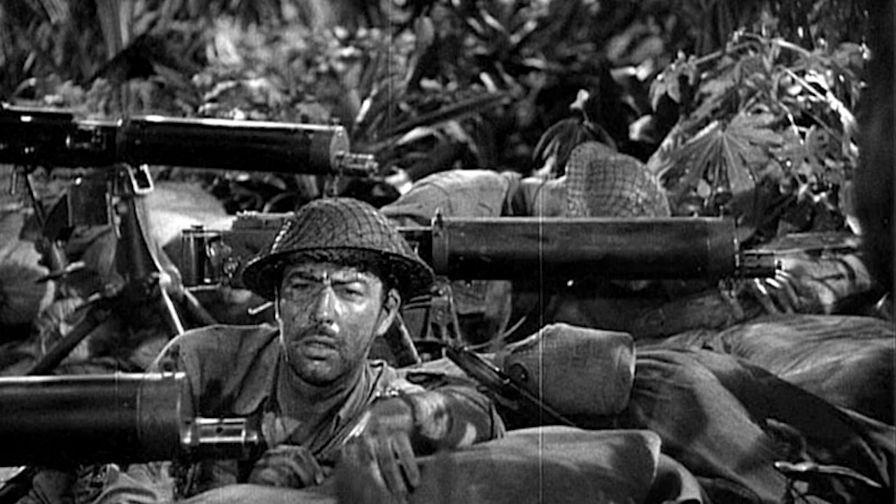One of the things about the Vickers is it's really easy to get blank-firing — not necessarily very well, but it is easy. It also plays a really good enemy gun — it doesn't look like a Browning, so you think, oh yeah, that's definitely a Japanese machine gun. You get the weirdly mocked-up sort of thing in Objective Burma, which is clearly a Vickers but made to look like a .30 caliber.